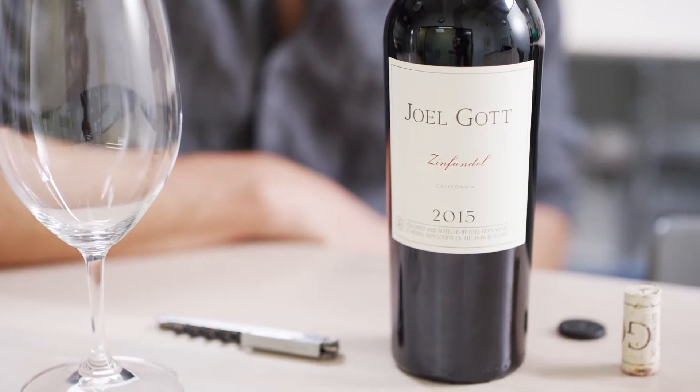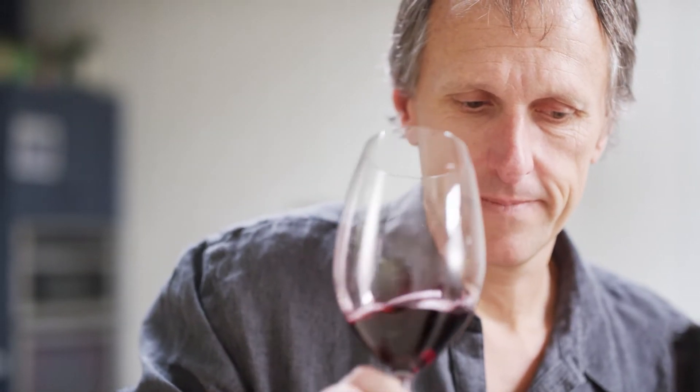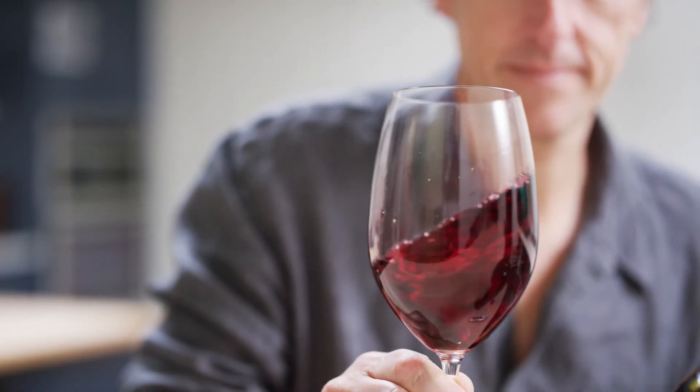And then how do we age the wines? We're a big believer in American oak with Zinfandel. We do 20% new American oak, which gives you that great vanilla flavor. And then the balance of it is two-year-old French oak — a little more neutral, a great way to oxidize it and get some good age on it.